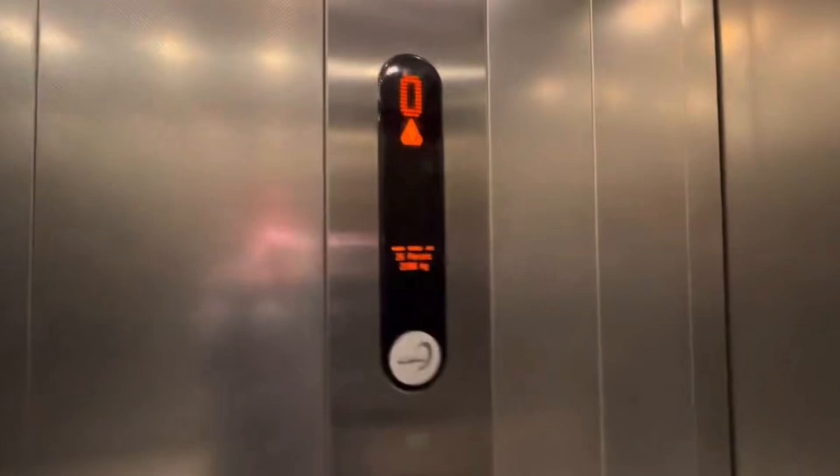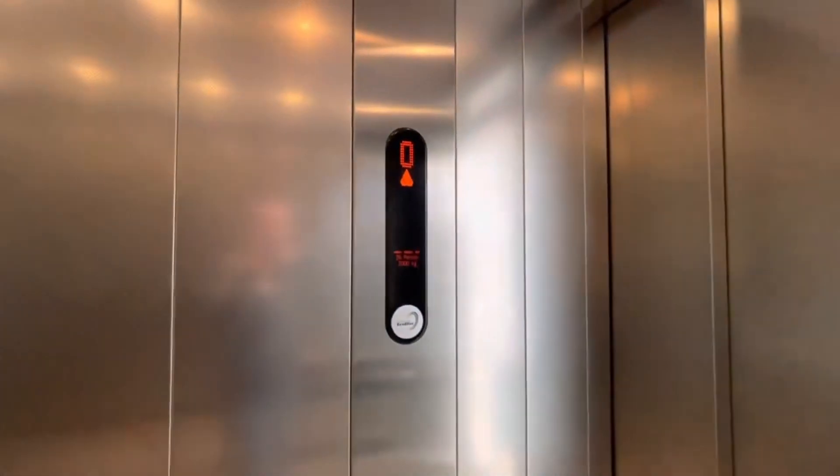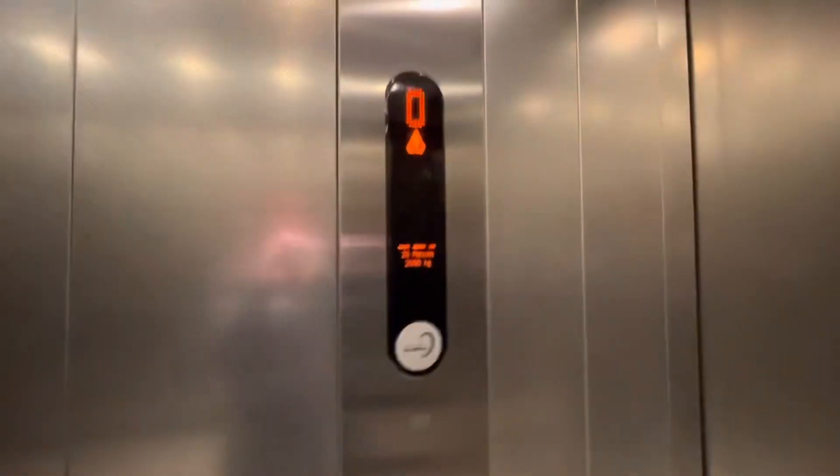These are the lifts at Asda Mallins Gate, Telford Town Centre. These are Cone Ecodisc lifts with a capacity of 26 persons and 2000 kilograms. These lifts were filmed last year in 2023. Year built: 2013. There's also a CCTV camera present.